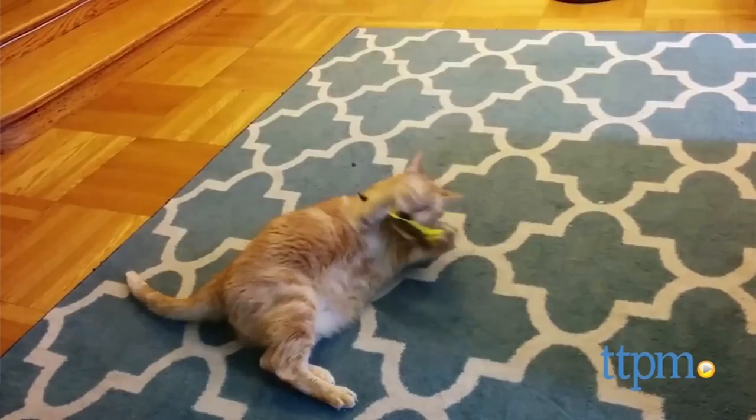Any one of these popular cat toys would be a great choice to buy for your furry kids. For more pet product reviews, subscribe to our YouTube channel. And for best prices and where to buy, visit us anytime at TTPM.com for savings on toys, tots, pets, and more.